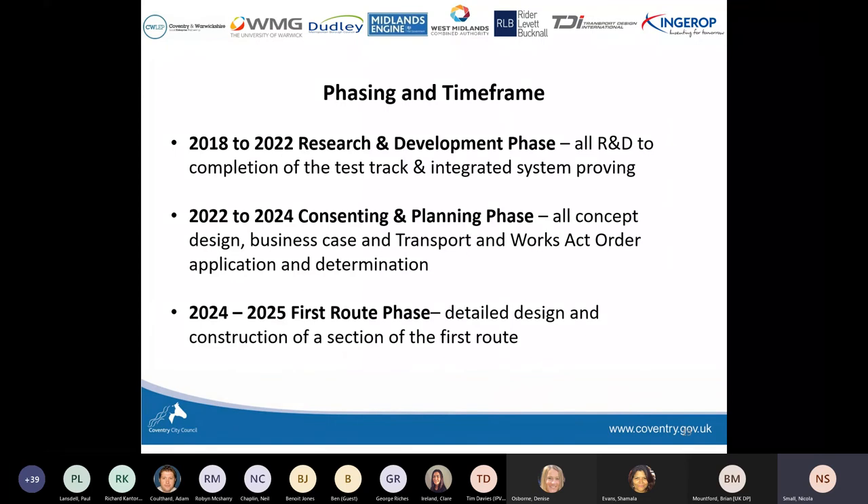In terms of phasing and timescale, we're currently in the R&D phase and we expect that to last until the end of 2022, when we hope to have achieved proof of concept — the vehicle working on the new track form. Testing will continue after that, but between 2022 and 2024 we expect to enter the consenting and planning phase, where we submit our Transport for Works Act order and concept design for the first route. Once determined, we enter the build phase — the current programme looks to start late 2024 or early 2025, with an operational first section by the end of 2025.